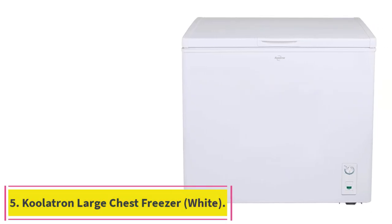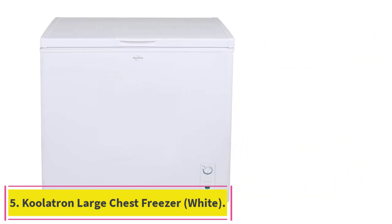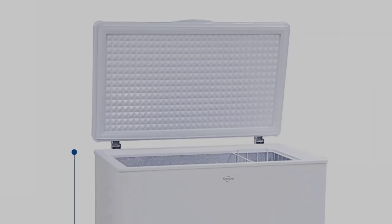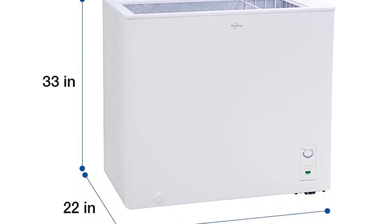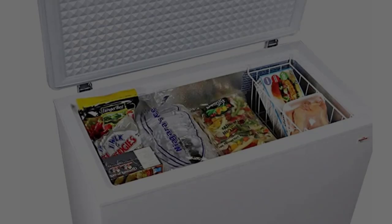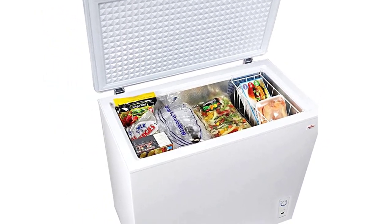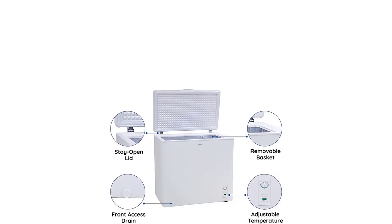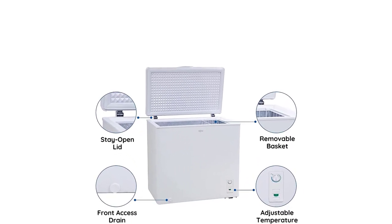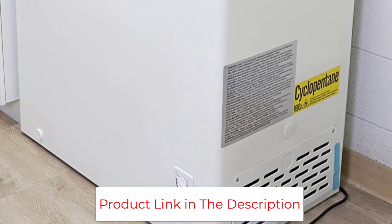Number 5: the Colatron Large Chest Freezer, White. The Colatron 7.0 cubic feet chest freezer is a spacious and reliable deep freezer with a 7.0 cubic foot, 195 liter capacity. It features a manual defrost with an easy-access drain, a removable storage basket, a convenient stay-open lid, and a quiet, dependable compressor cooling system. It's perfect for keeping your frozen goods in bulk, reducing food waste, and saving money.